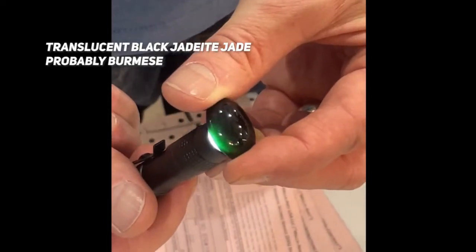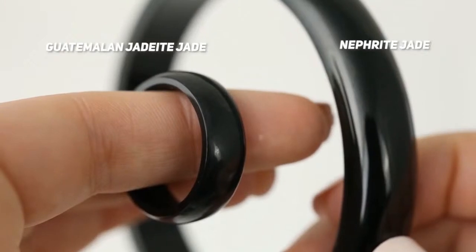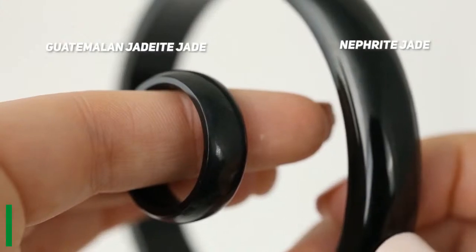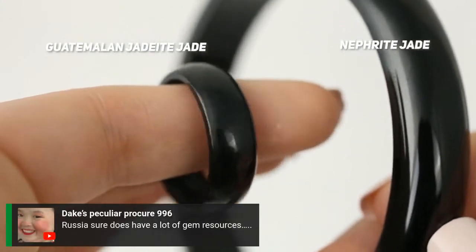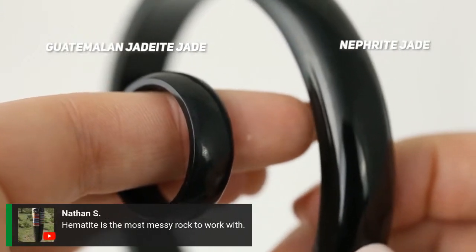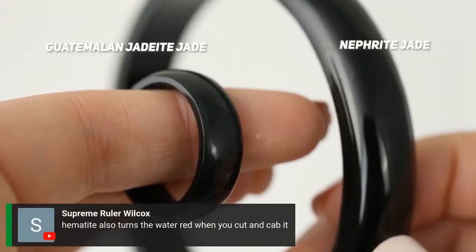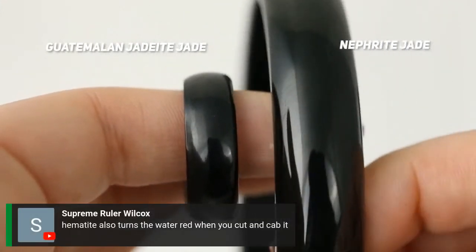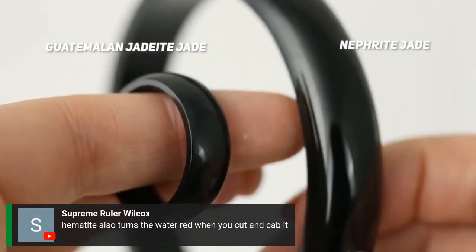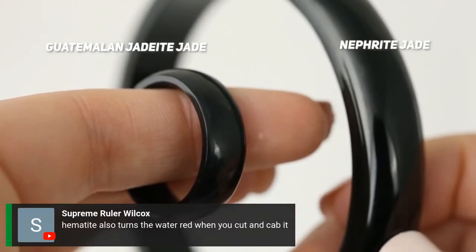Moving on to the next example — this is another example of jadeite jade next to nephrite jade. Russia sure does have a lot of gem resources — that is correct. And hematite is a messy rock to work with, which I did not know. Hematite turns the water red, but that makes sense because the powder would be red. You guys are always so full of information — please leave questions or comments in the chat.